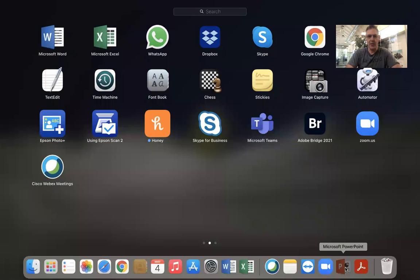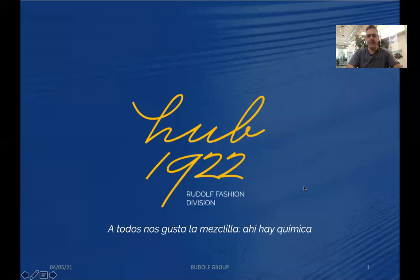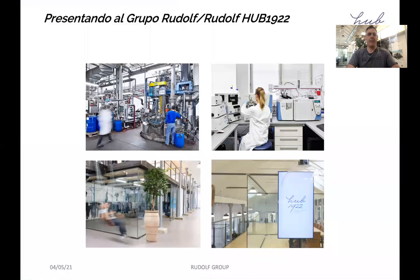Today we will be talking about chemistry in denim processing — or some of it, as we will need like 15 days rather than 15 minutes to talk about it all. Let me try and introduce the company, or the companies if you like: both the Rudolf Group and Hub 1922.